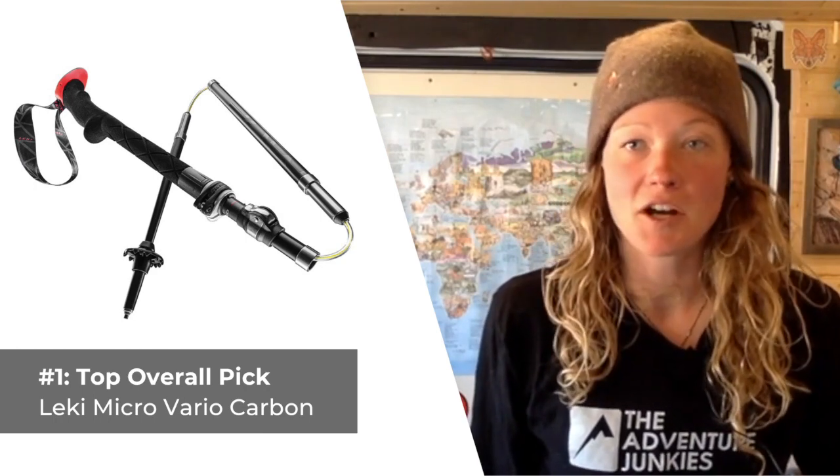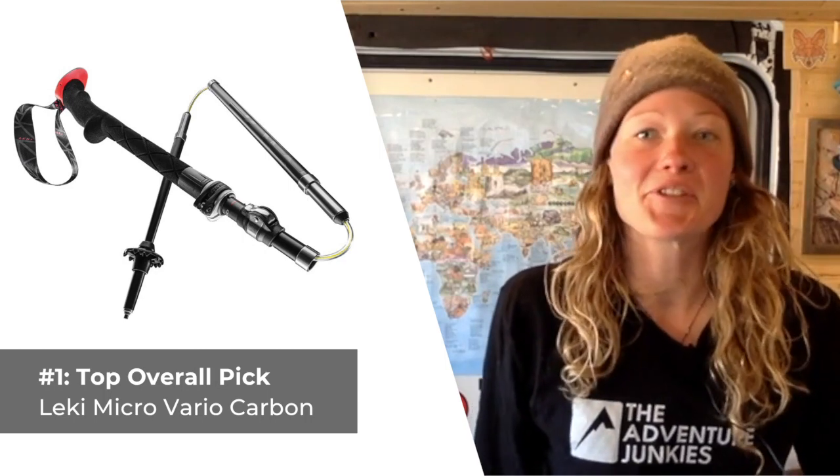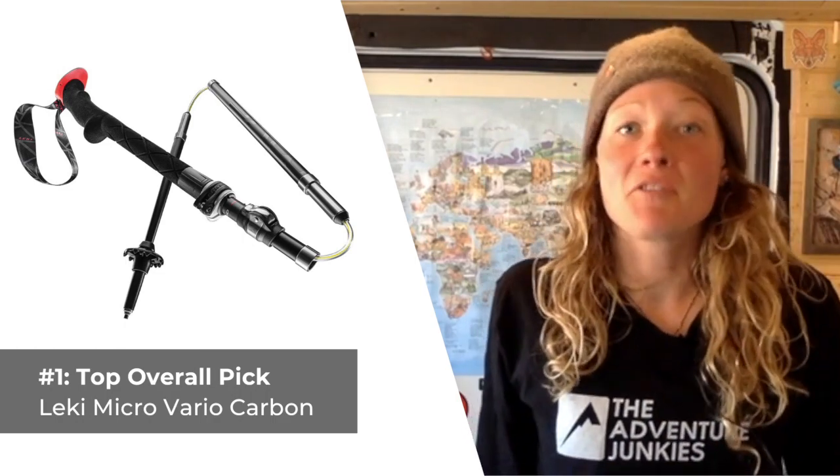Made from carbon instead of aluminum, these poles do a really great job at absorbing shock when trekking across rugged terrain, making them ideal for steep descents. The grips offer a choke-up extension, which makes them comfortable on long ascents as well.